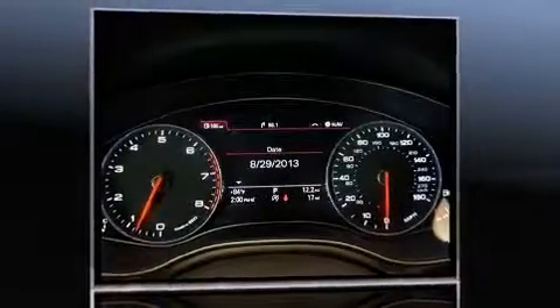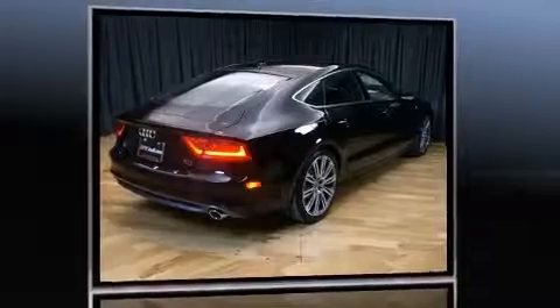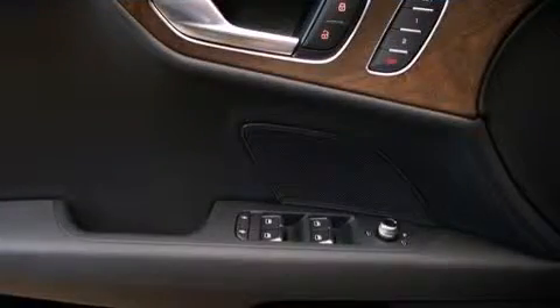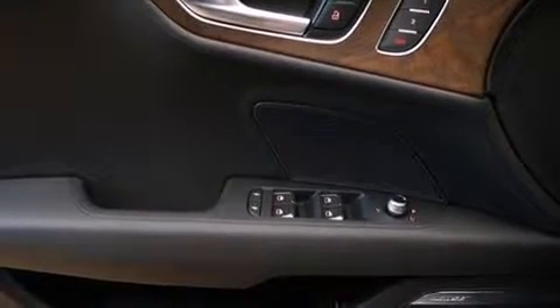Audi prioritized practicality, efficiency, and style by including automatic dimming door mirrors, power front seats, front and rear air conditioning, a power rear cargo door, and a blind spot monitoring system. Storage solutions are integrated throughout the interior, demonstrating thoughtful attention to detail.